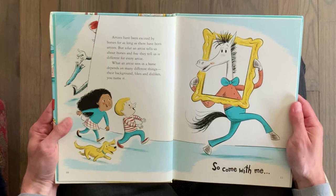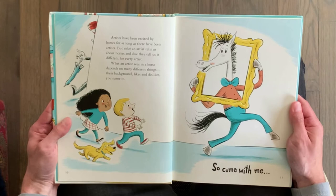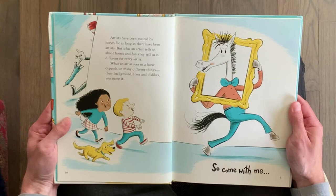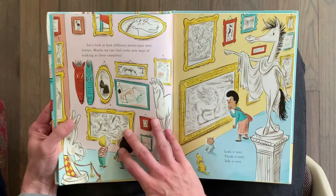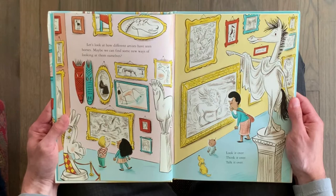Artists have been excited by horses for as long as there have been artists. But what an artist tells us about horses and how they tell us is different for every artist. What an artist sees in a horse depends on many different things — their background, likes, and dislikes, you name it. So come with me. Let's look at how different artists have seen horses. Maybe we can find some new ways of looking at them ourselves.